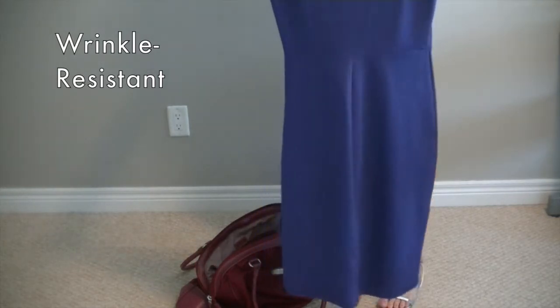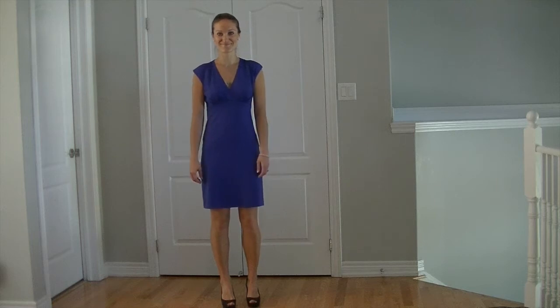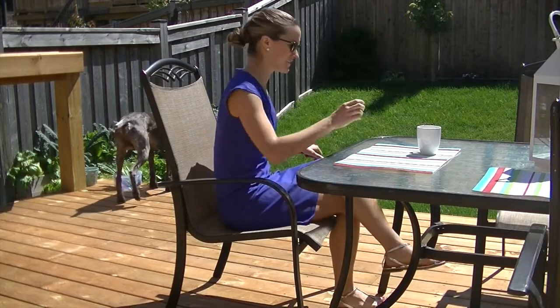Though I typically would not store my dress folded, I wanted to see just how wrinkle resistant the material was. Though slightly creased after leaving the dress this way for 24 hours, it quickly lost the creases when hung and could easily be worn without looking like it had been stored in a suitcase.